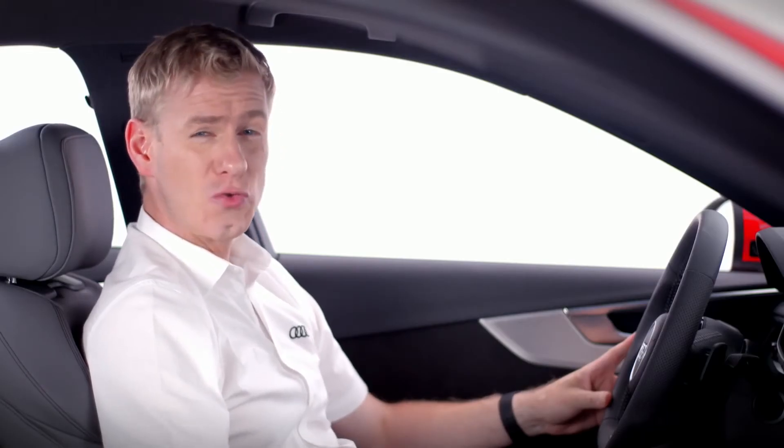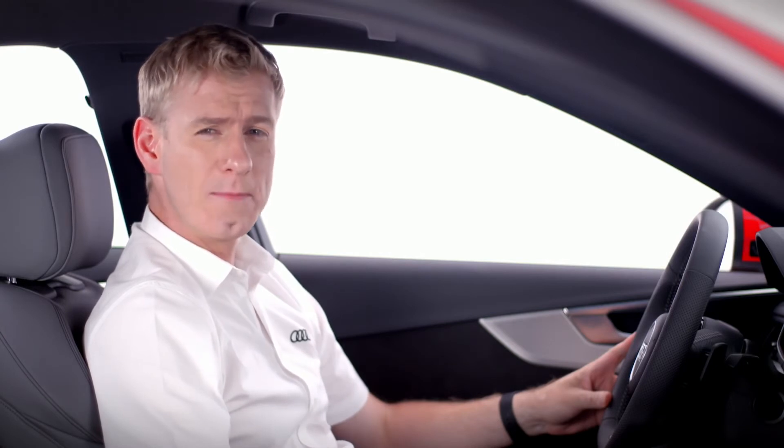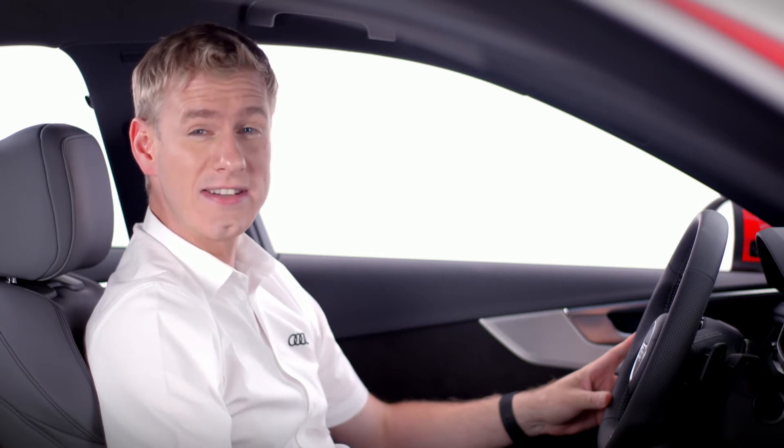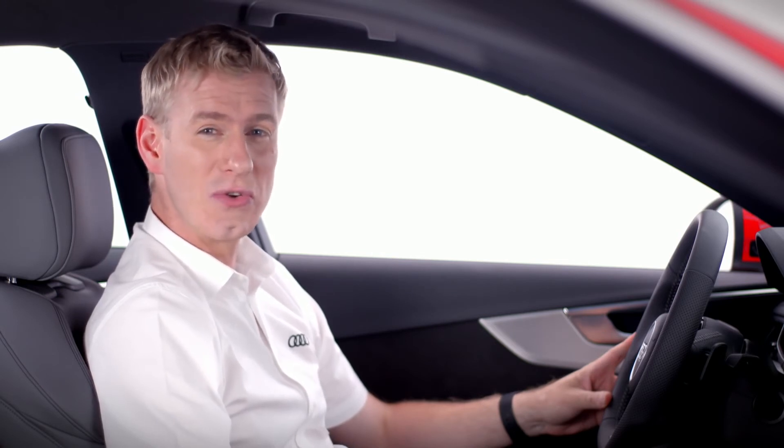Audi Virtual Cockpit is a great option to complement the already impressive technology on the Audi A4. For more information on this or any other Audi technology, please contact your local Audi center.